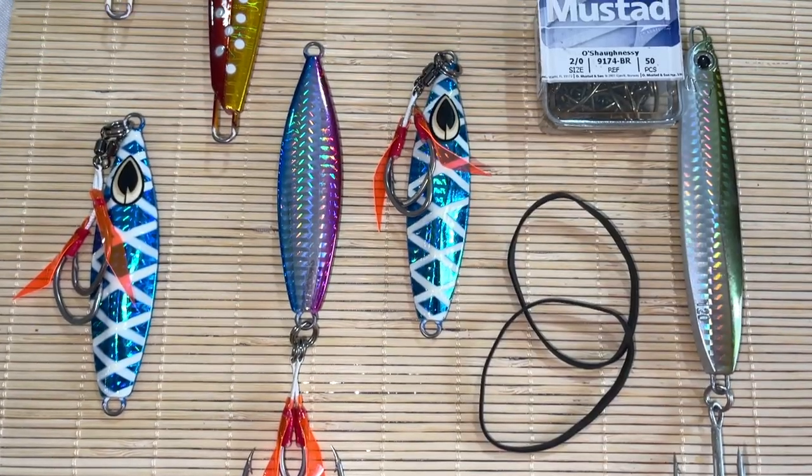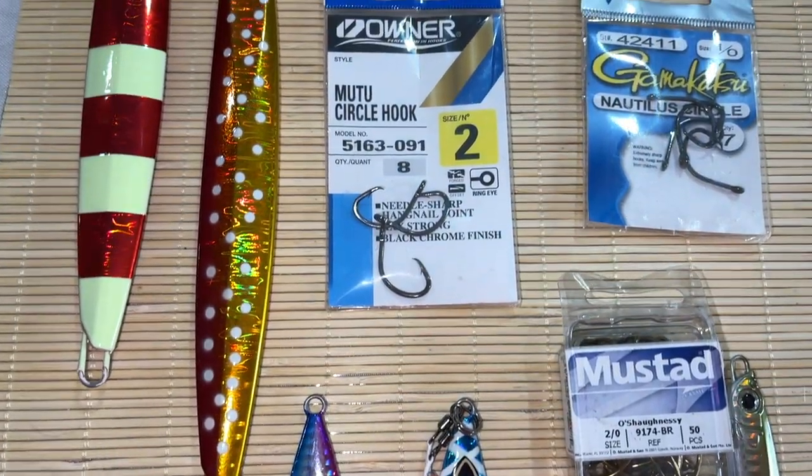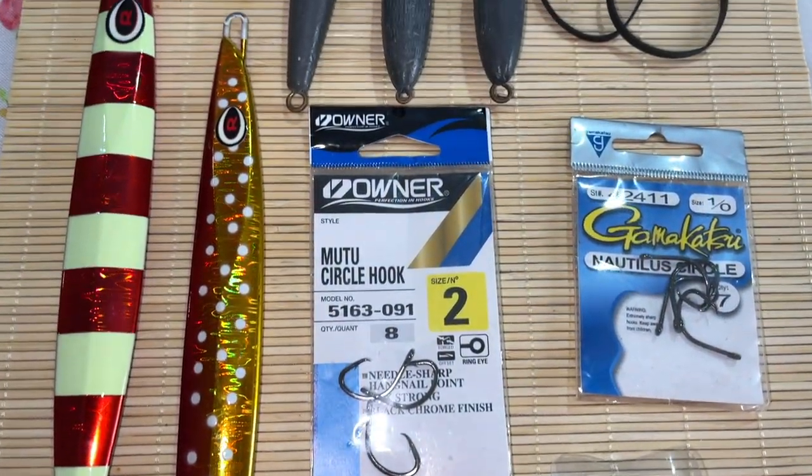Hey, what's going on out there fishing fam? Ray Sharifi here with the Dirty Hookers, and today I'm coming back at you with another update tackle rundown video, so that you're a little bit more prepared if you're coming out anytime soon and to hopefully enhance your chance at catching one of these fish.